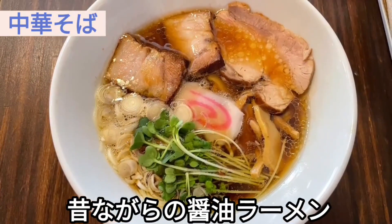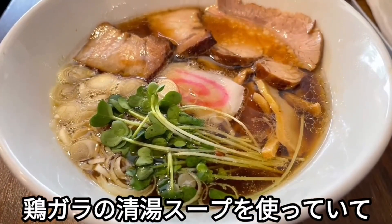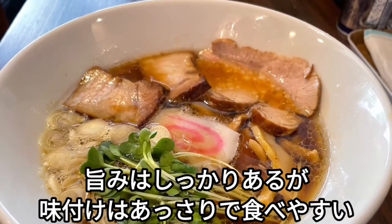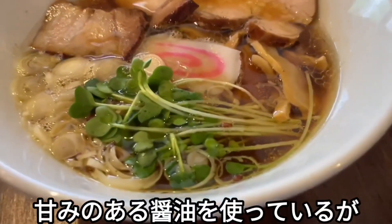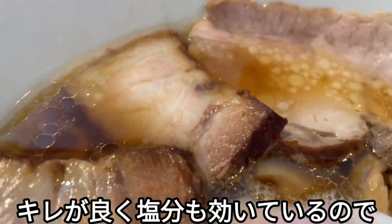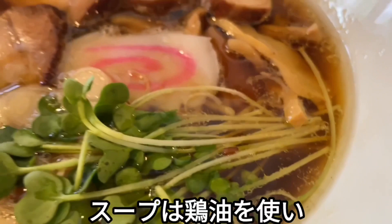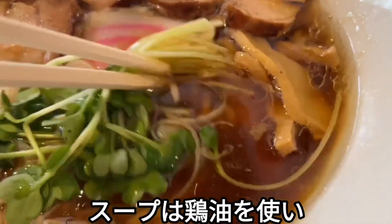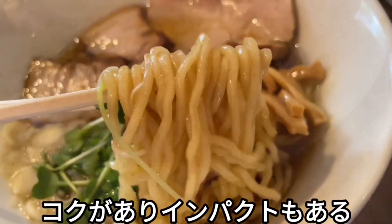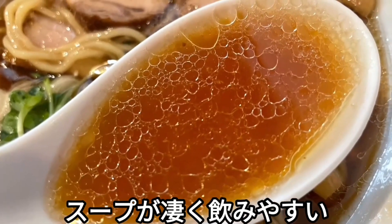中華そばはいわゆる昔ながらの醤油ラーメンという感じで、鶏ガラの鎮炭スープを使っています。あっさりで非常に食べやすく、醤油がちょっと甘いんですよね。でもキレイよく塩分も効いているので、九州人は絶対好きなやつという感じです。鶏油と思われる油も浮いていてコクもあります。このスープがすごく飲みやすいのに、ちゃんとご飯にも合いそうな、このギリギリの絶妙なバランスをしています。